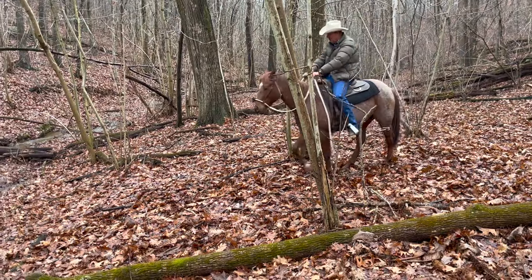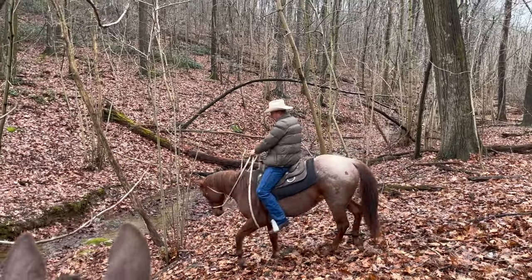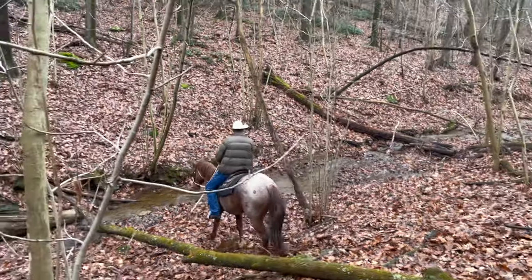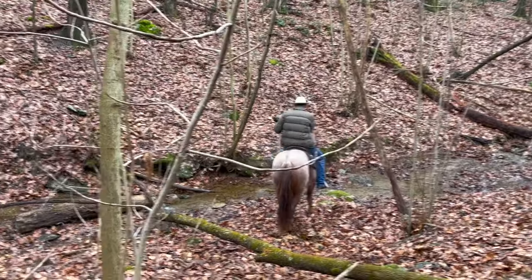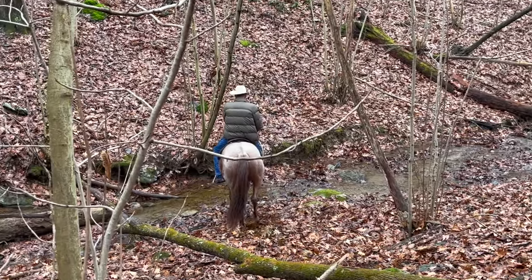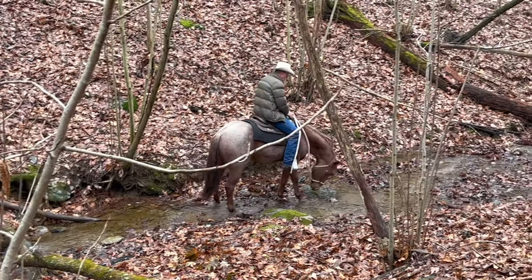We've worked our way down to the bottom of the hill — you can picture how steep and rough it was getting down here. I wish we had videoed that because he was real good. This is his first exposure to crossing a creek. As you can see, better not to hesitate. Just head on down the bank and let him make up his mind whether he's going to cross the creek. And he's made the right decision so far. He didn't jump. He wasn't troubled.